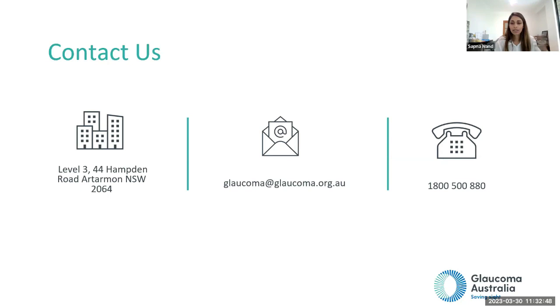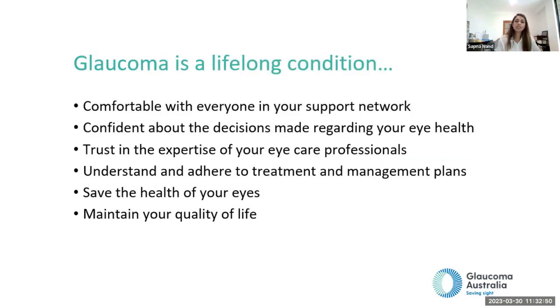To recap: glaucoma is a lifelong condition. You need to be comfortable with everyone in your support network and be confident about the decisions made regarding your eye health. It's important to trust in the expertise of the eye care professionals and to understand and adhere to treatment and management plans in order to save the health of your eyes and maintain your quality of life.